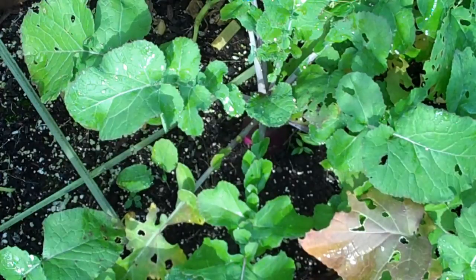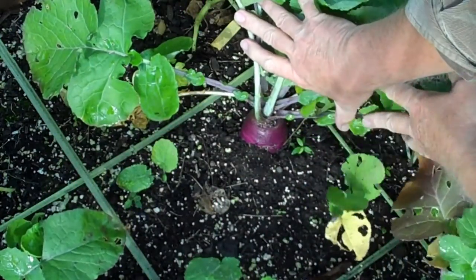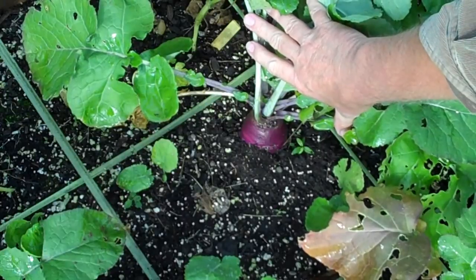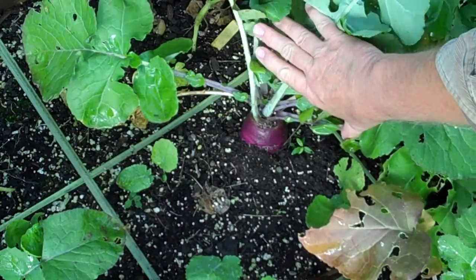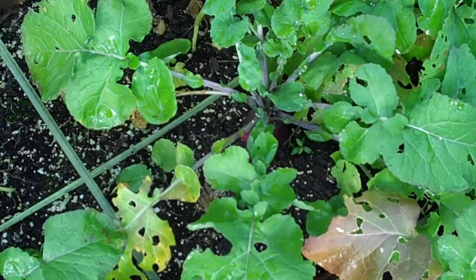One more look to show you that rutabaga that was hiding in the shade last time I did an update. I have a few that size and a number that are quite a bit smaller. Like I said before, they stay in the ground until we have hard frost. I'm at least going to get a few — I love them, one of my favorite vegetables.